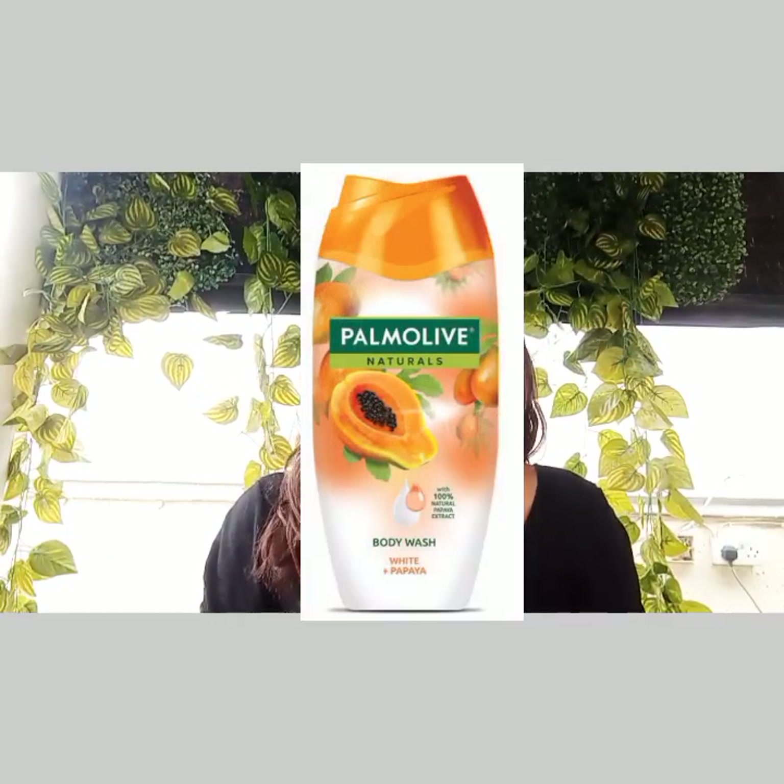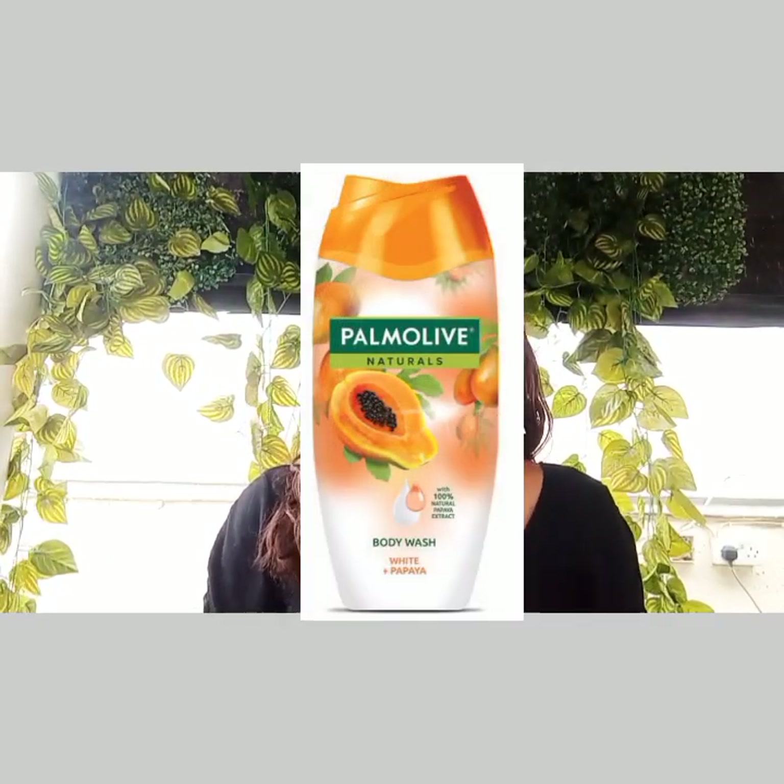Third on my list is the Palm Olive Natural White plus Papaya Body Wash. It contains natural papaya extract, milk extract, honey, and citric acid, among others, which can help to exfoliate and brighten the skin, while also promoting skin cell renewal.